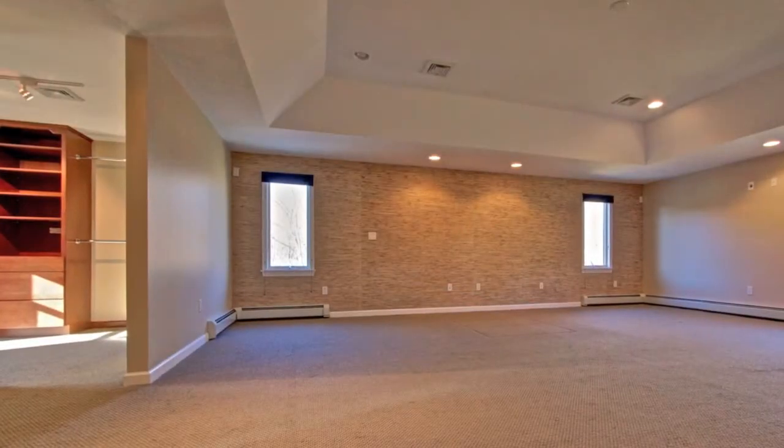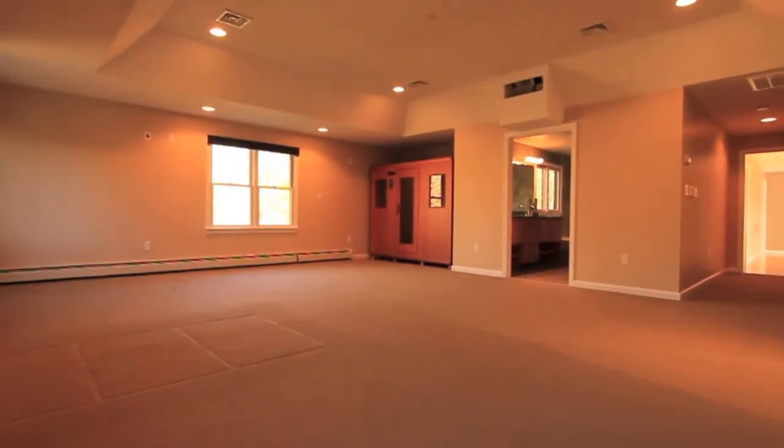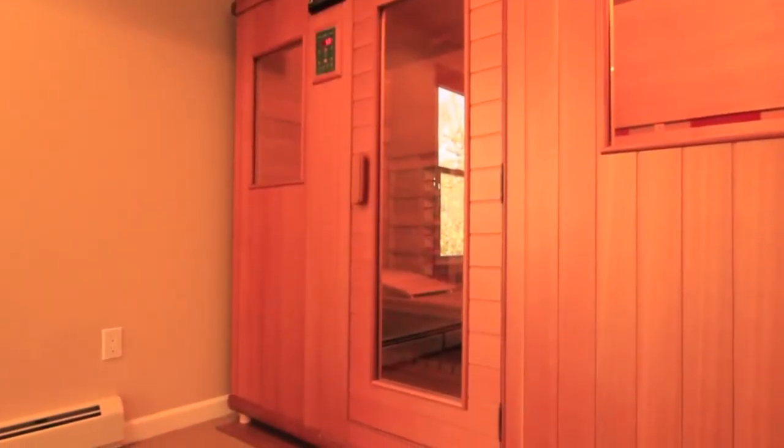The breathtaking master suite offers a vaulted tray ceiling and a host of luxury amenities rarely found at this price point, starting with the built-in personal sauna.